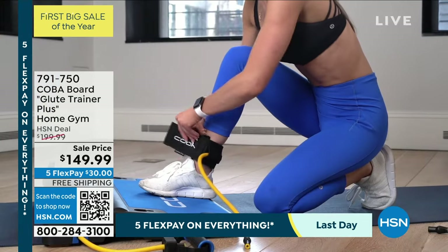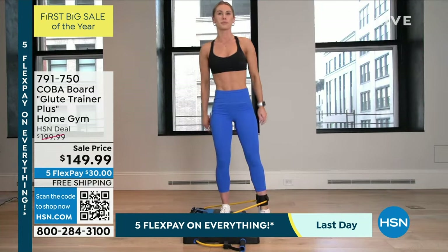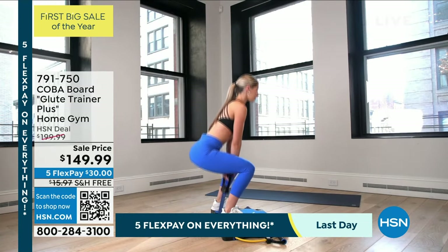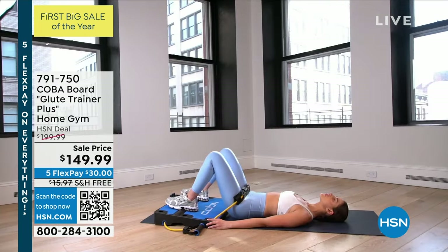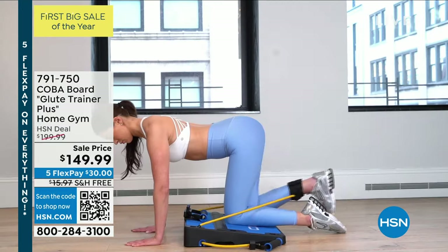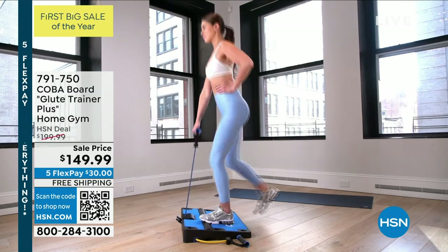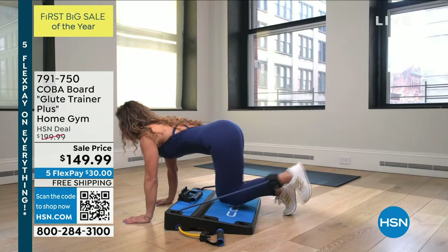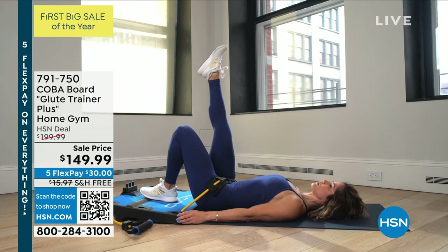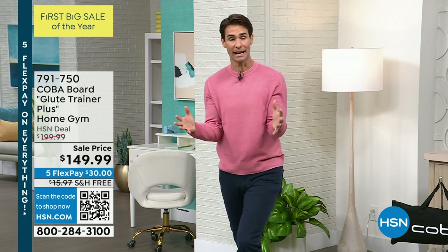Before you know it you're going to start feeling stronger, more confident, and maybe increase your workout a little bit. A couple of weeks, a couple of months go by and you're going to feel like a brand new person just because today you put down $30 and we're able to ship this to you. If you compare shop, go to COBA's website — it's over $200 there. But because of our relationship with COBA and with Jordan and her father, we're able to bring this to you today at $149.99.